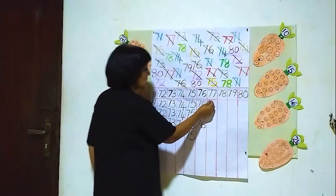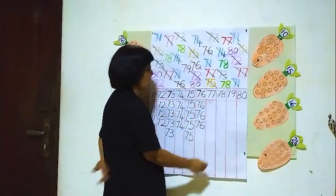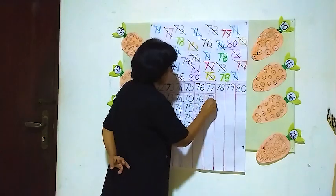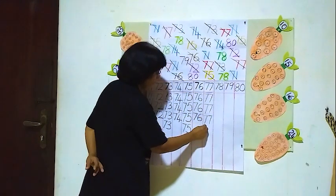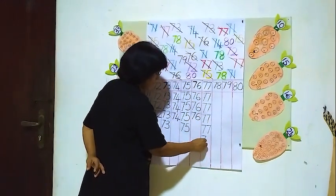Five 77's. We will write them here in the 77 column — five 77's. One, two, three, four, five.